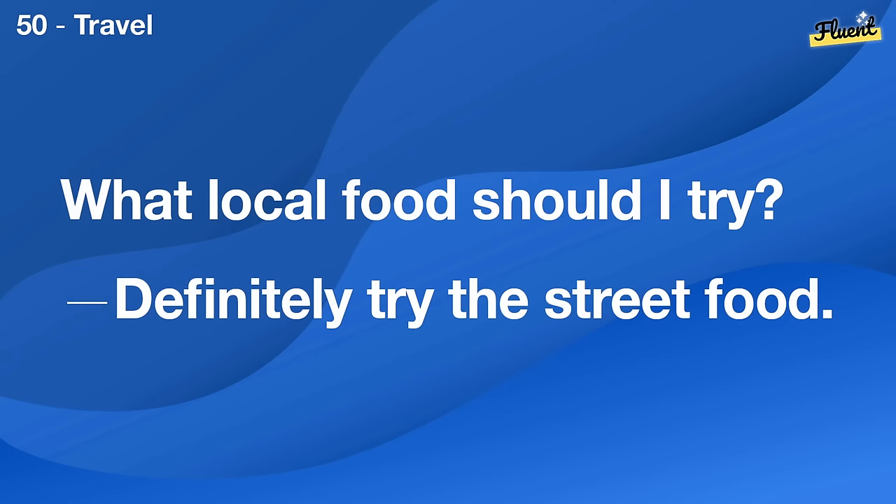Can you introduce me to your friends? Of course, let's arrange a meet-up.